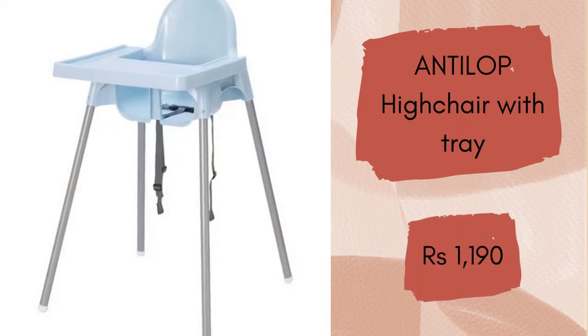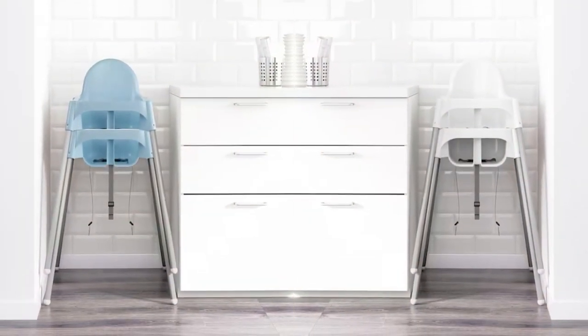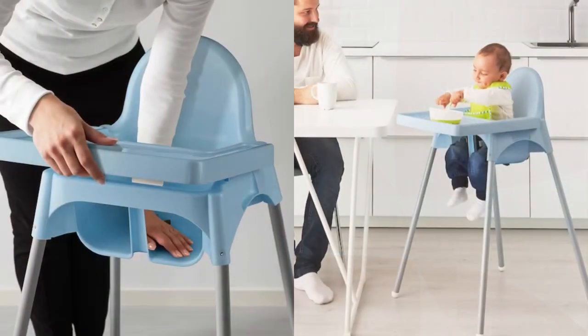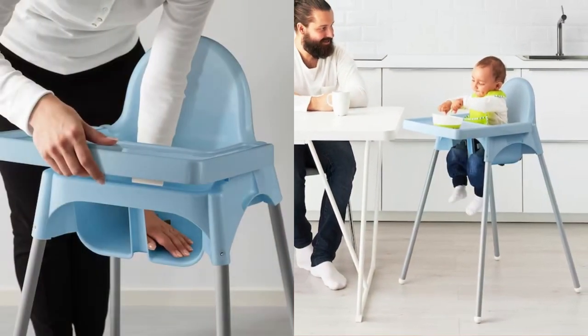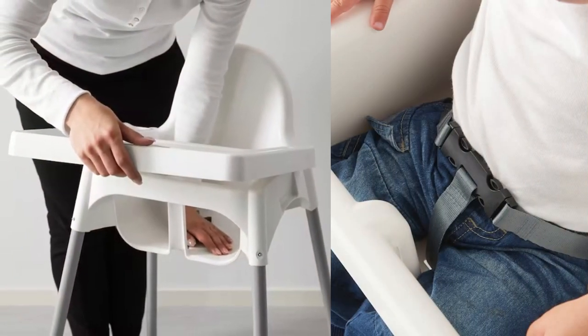First on the list is the Antelope high chair with tray. A high chair makes it easier for small children to sit at the same table as adults, which helps them develop social and eating skills. The raised edges prevent spills from landing on the floor. Children's skin is extra sensitive but not to worry, it has a very smooth and comfortable surface.